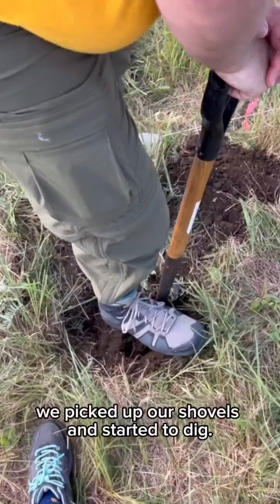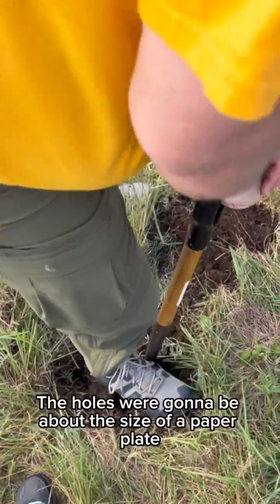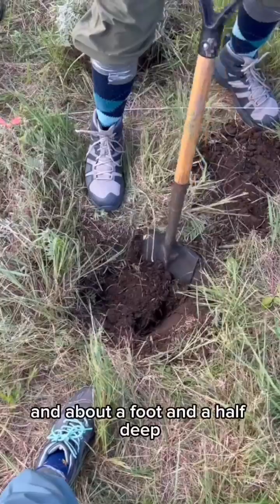After giving some instruction, we picked up our shovels and started to dig. The holes were going to be about the size of a paper plate and about a foot and a half deep.